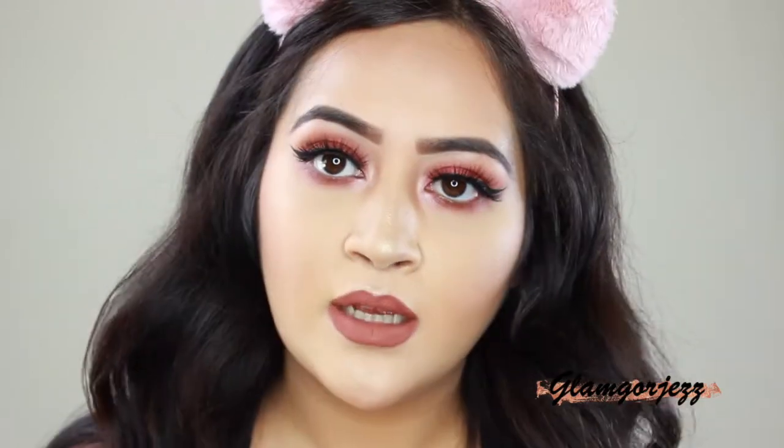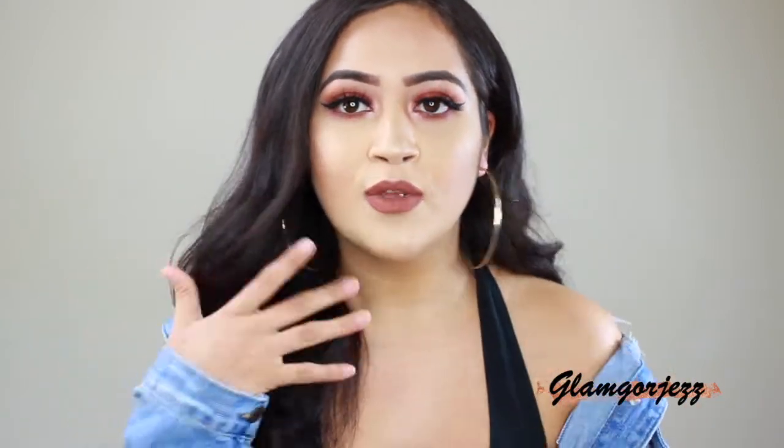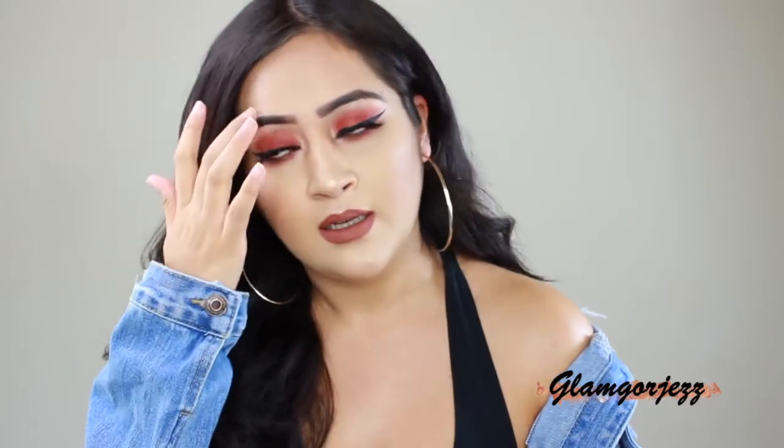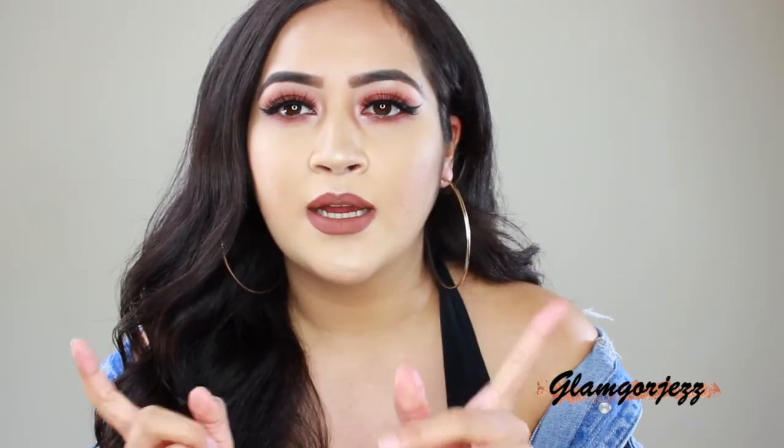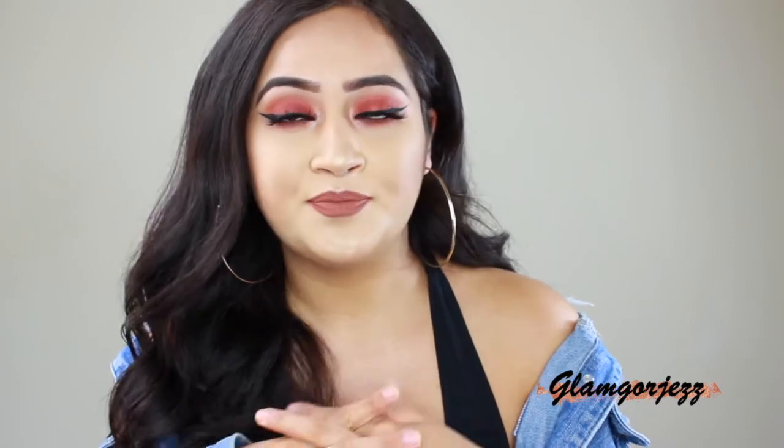The makeup look is complete. I'm going to change and put on my hoop earrings and my jean jacket. I curled my hair but need to re-curl it since it's so frizzy from the humidity outside. This completes the final look — I'll insert pictures on my Instagram and IGTV. I'll be making more makeup videos, so please give this a thumbs up and turn on your notifications so you get notified when I upload. Thanks so much for watching and I'll see you in the next video!